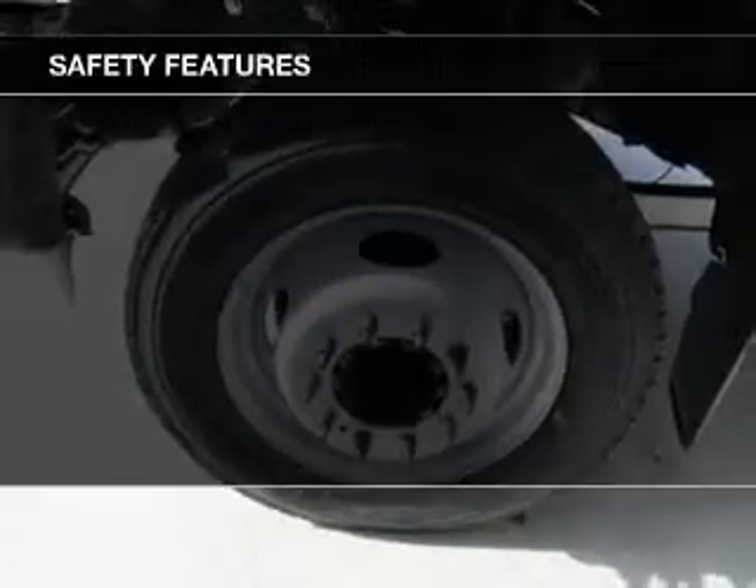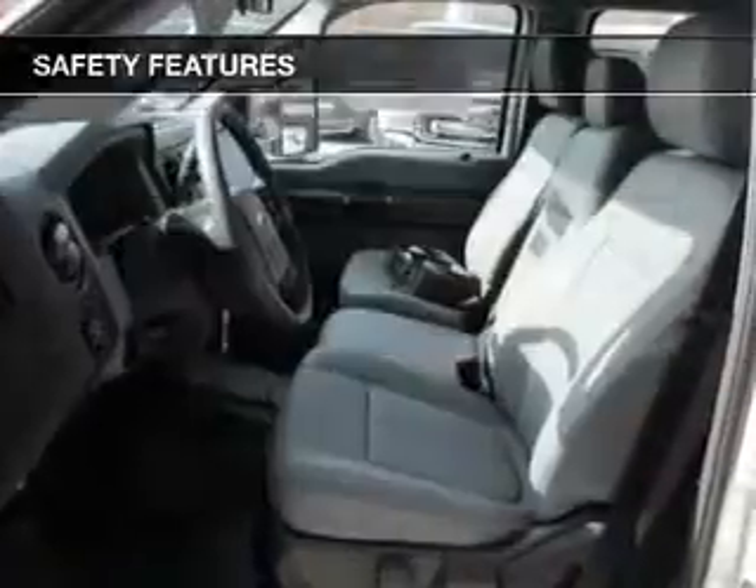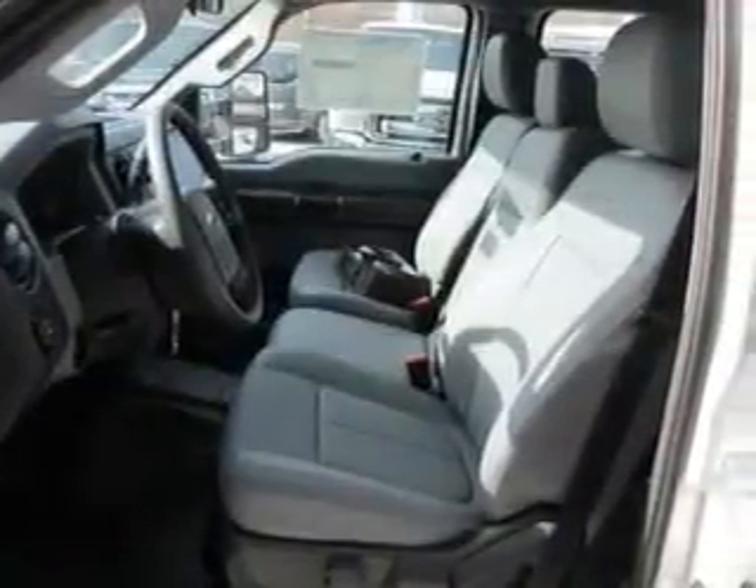Curtain head airbags, side airbags, traction control, a passenger airbag, front ventilated disc brakes, and anti-lock brakes.